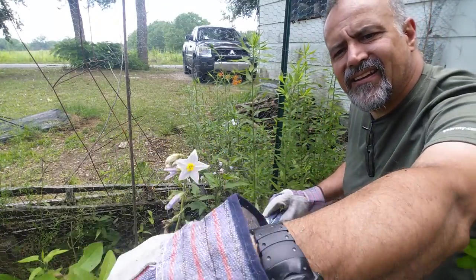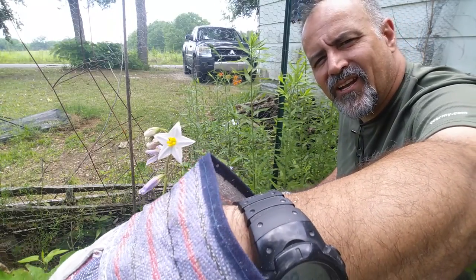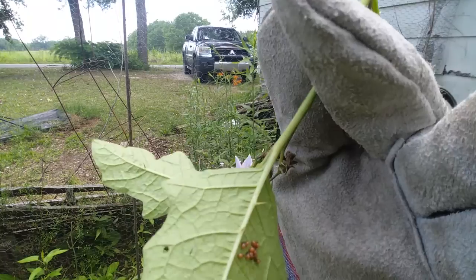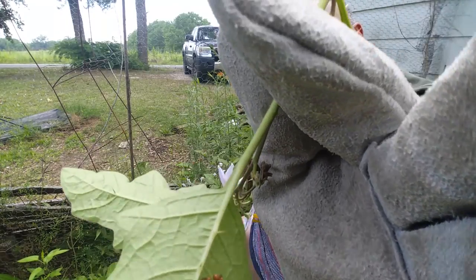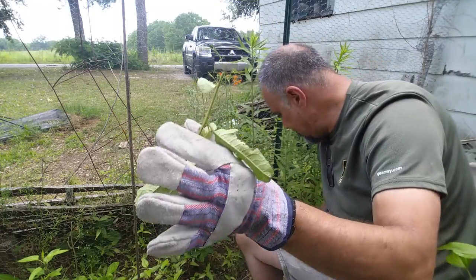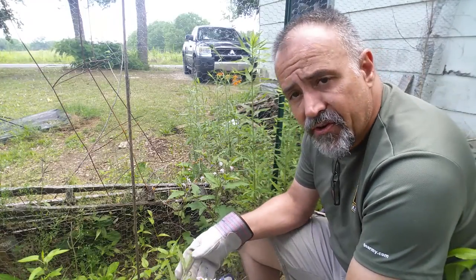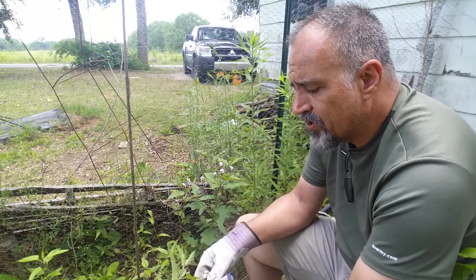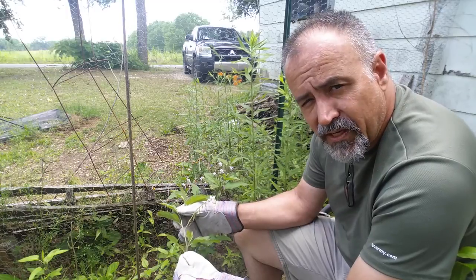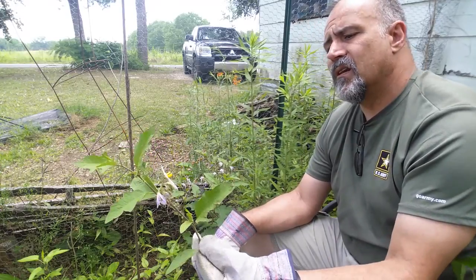It has violet-colored to white five-pointed flowers and yellow to orange to light white thorns all over it. It is considered a noxious weed by many, and some consider it invasive, though I have a hard time calling a native species invasive — it just thrives really well. The leaves are a little jagged.